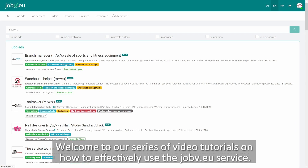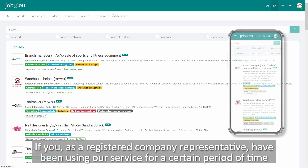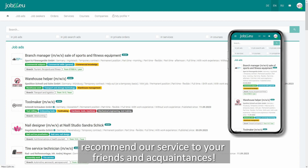Welcome to our series of video tutorials on how to effectively use the Jobv.U service. If you, as a registered company representative, have been using our service for a certain period of time and have already convinced yourself of its user-friendliness and effectiveness, recommend our service to your friends and acquaintances.